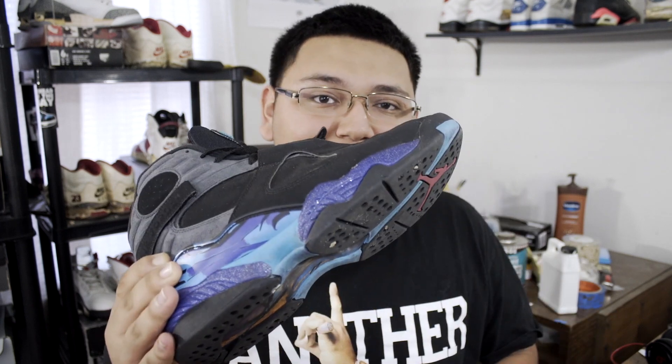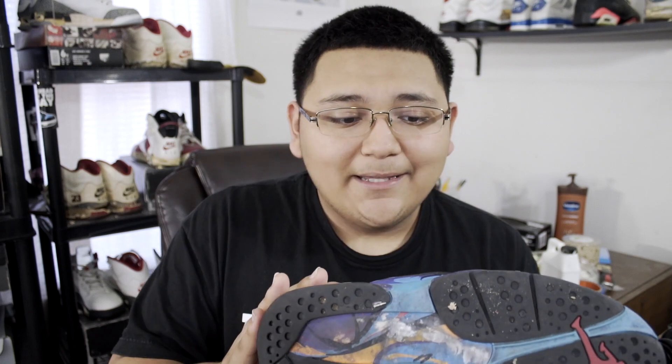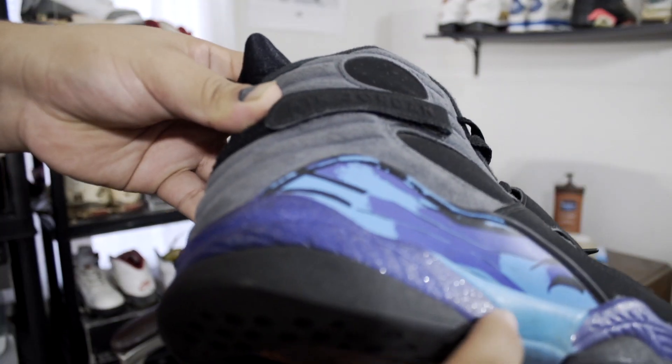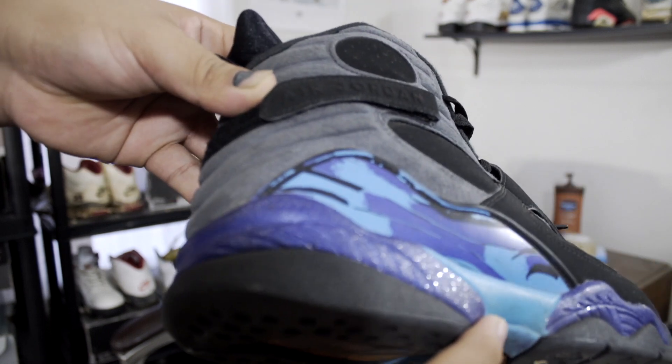Number three on my list is the Aqua 8s. When I copped these I planned to just beat them up and wear them to death, and that's exactly what I did. They didn't get too beat up — of course they got creases and the soles are dirty — but one thing that did surprise me is that the paint did not crack on these at all. Look at that, y'all can see it's just sparkling. This was pretty much my work shoe for 2016; every day you saw me, I was rocking these.